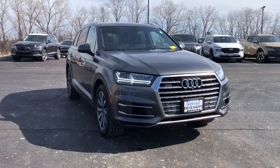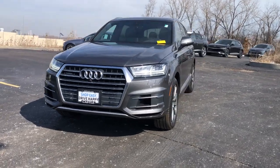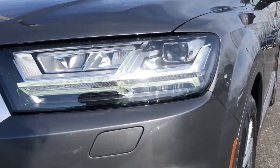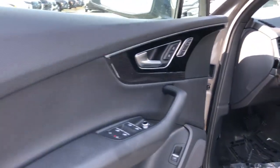You will be amazed by this 2018 Audi Q7. With less than 80,000 miles on the odometer, this vehicle stands out from the rest. Here's a premium quality Q7 that offers the space, safety, and luxury your family deserves.